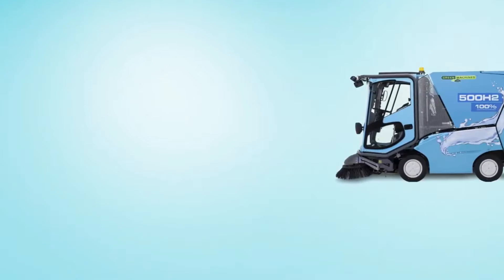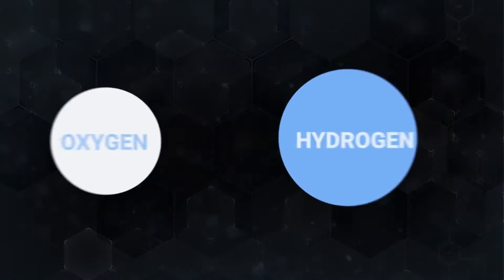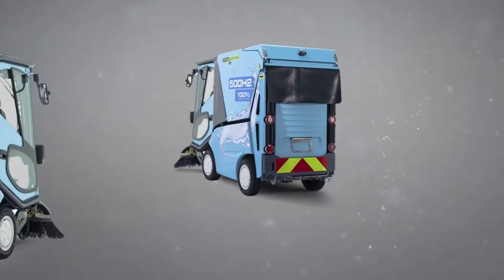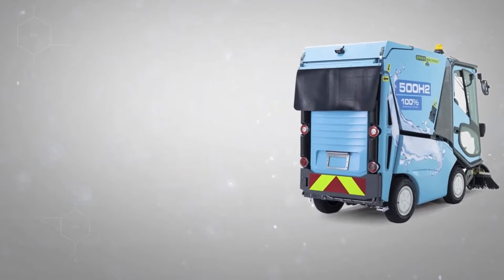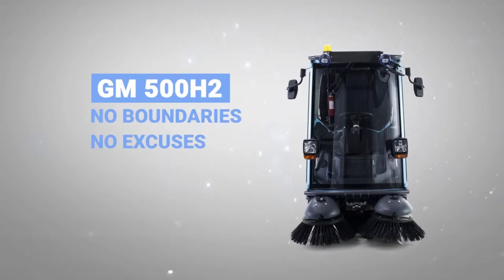There's nothing conventional about this sweeper. The fuel cell converts oxygen and hydrogen into electricity that powers the sweeper. It emits only water, so there are no boundaries, no excuses, and now no more wasting precious time.